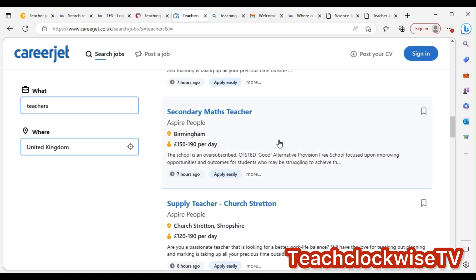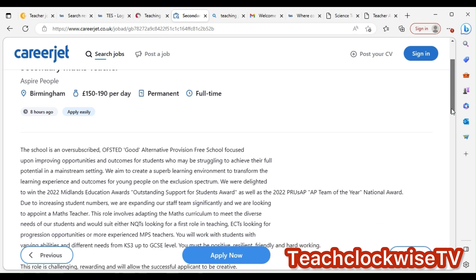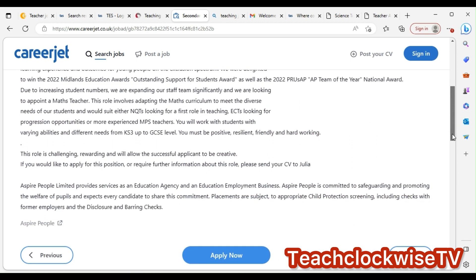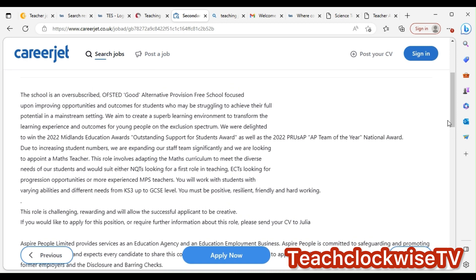Supply teacher, SEND teacher, supply teacher — depend on what you're looking for. For example, there's a secondary school math teacher posted recently. It says the school is an oversubscribed Ofsted 'Good' school. I mentioned that Ofsted is the body that regulates schools in the UK, just like Nigeria has the Ministry of Education.